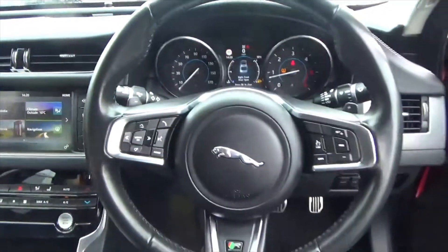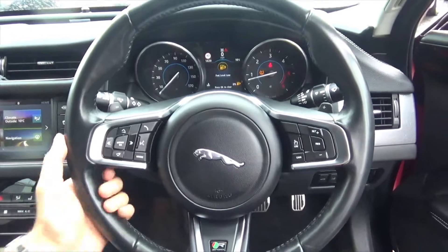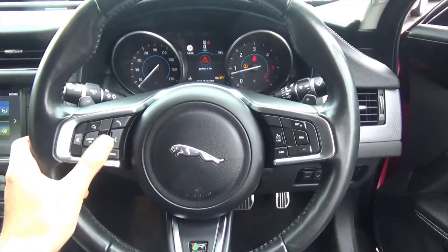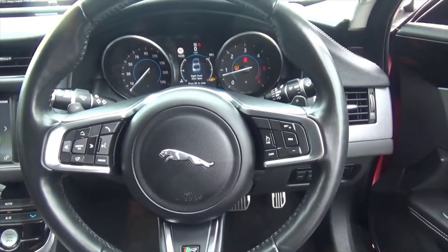You've got automatic lights and wipers on this one. Obviously, there's a leather multi-function steering wheel with cruise control and speed limiter. You've also got voice command to control all of the media up ahead.